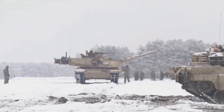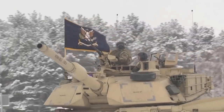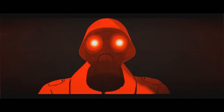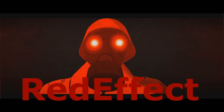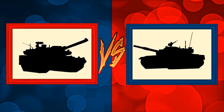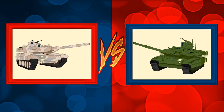We will also compose a list and put tanks in the place they deserve, and in the end we will take a look at all the tanks we have compared and sort them from the best to the worst. In this episode we will be comparing the German Leopard 2A7 and the Russian T-90M.